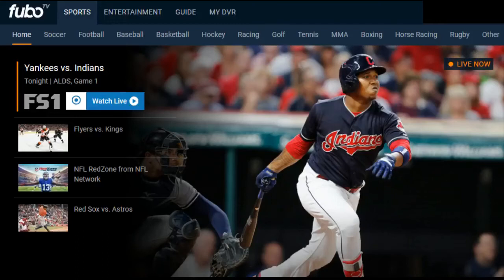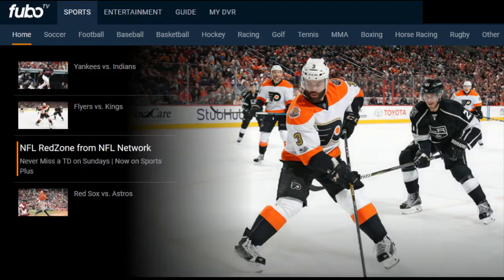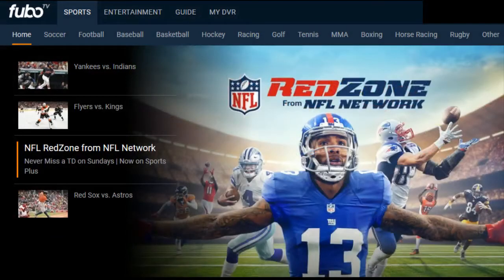Hey guys and welcome back. I'm going to be working my way through the app to give you an in-app experience of what FuboTV looks like, share some first impressions, where I think this service goes right and wrong, and ultimately whether I think it's worth that $39.99 a month price.